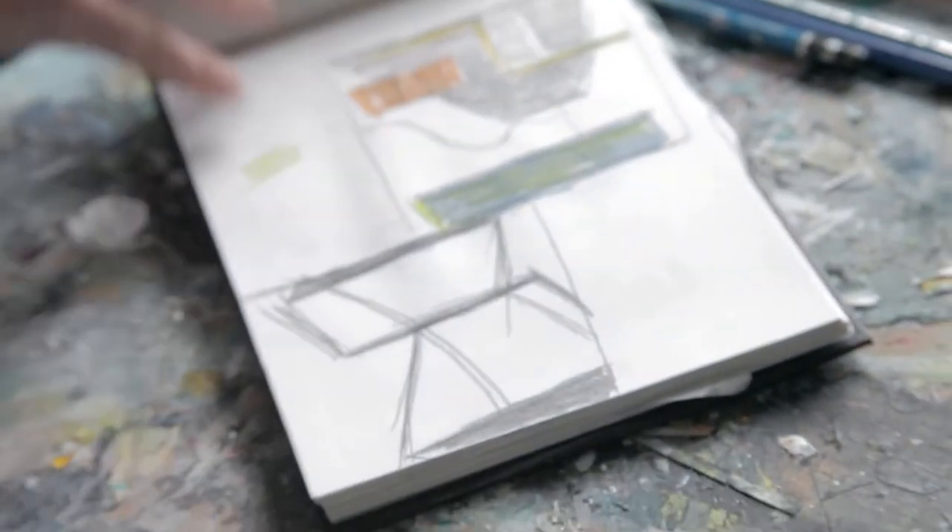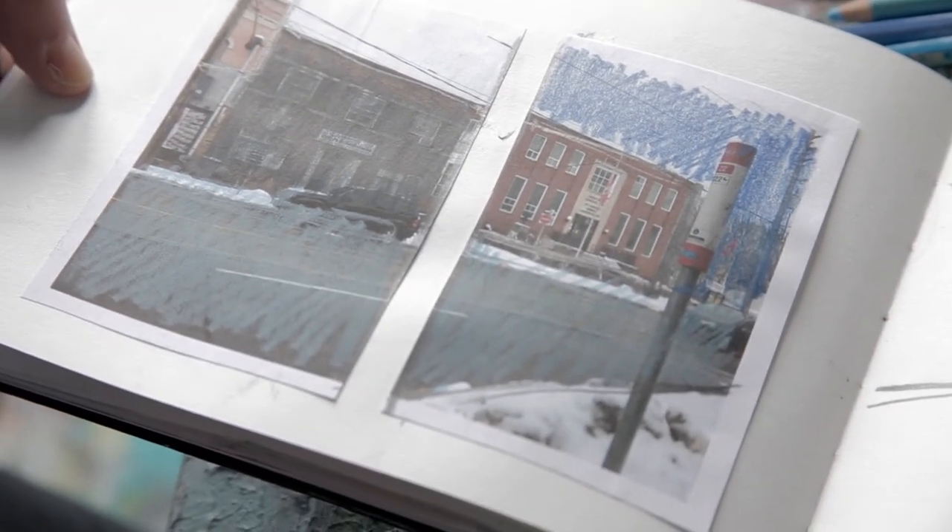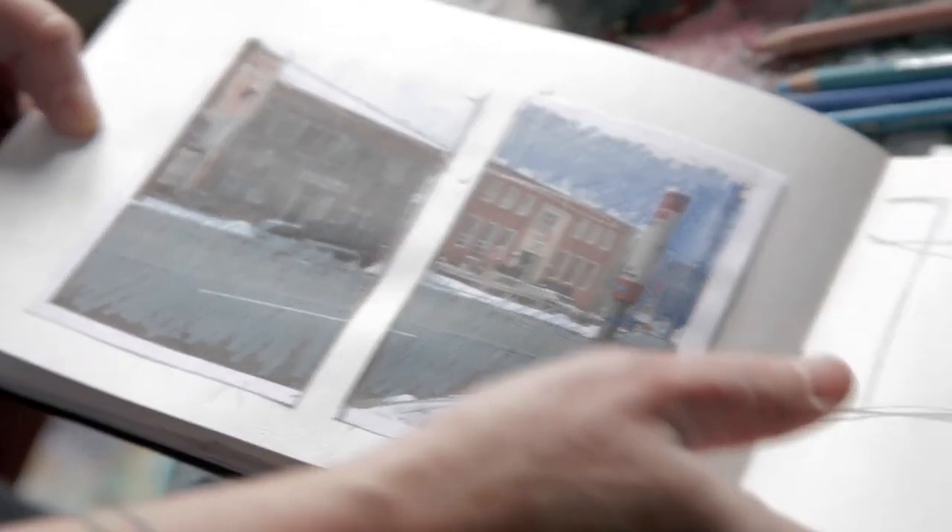When I travel, I keep a little sketch journal, and I make notes of where I've been, and I draw little maps. And those little quadrants come into play later when I'm thinking about the shapes of the buildings and how things interact.